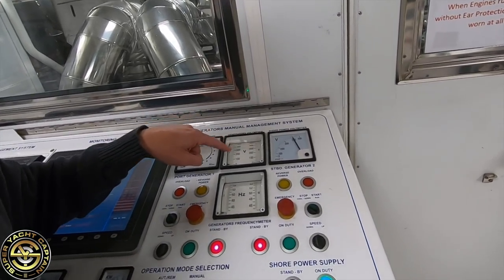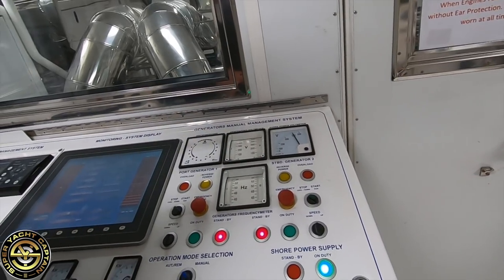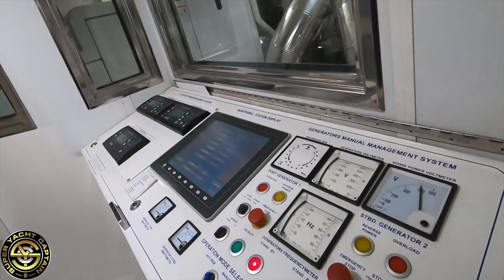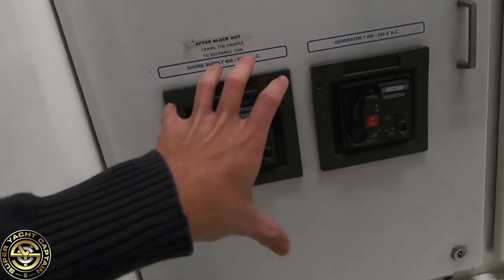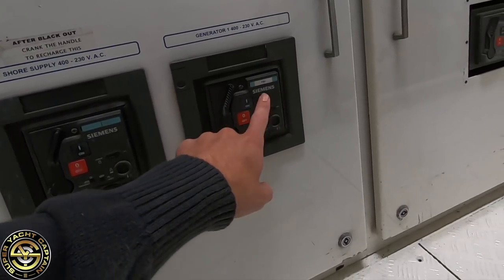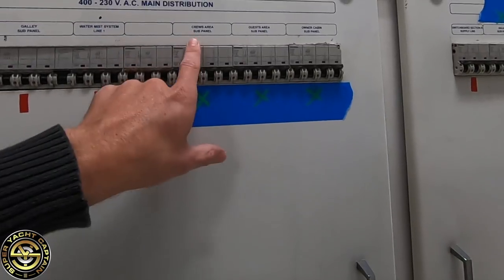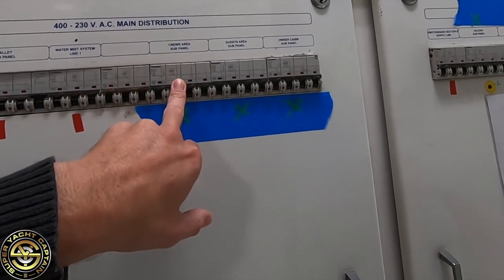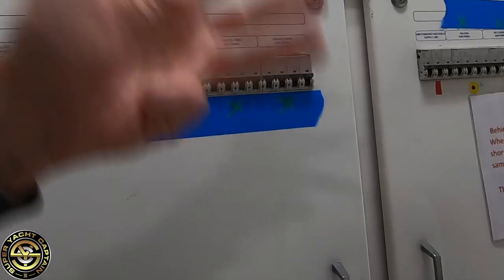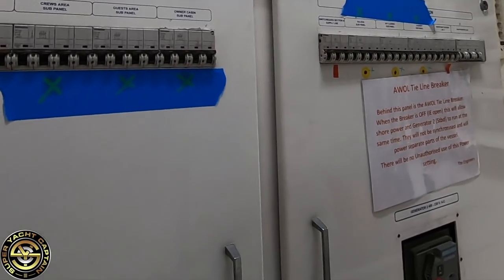This voltmeter shows generator output when they're running, but as you can see the generators are off so we're currently producing zero volts. These are the on/off controls for generators one and two — port and starboard. Coming down here we have the main breaker for shore power, the main breaker for the port side generator, and the main breaker for the starboard side generator. These are all the breakers for the sub-panels throughout the vessel — crew area, guest area, owner cabin — supplying power for lighting, fridges, air conditioning, and power sockets.